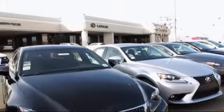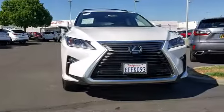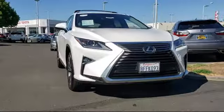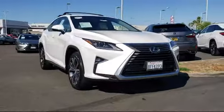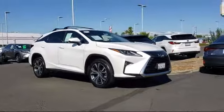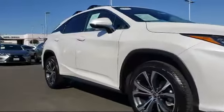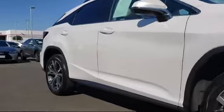Lexus of Roseville in the Roseville Auto Mall is proud to present another great vehicle from our selection of quality pre-owned cars, trucks, and SUVs, and comes equipped with rear spoiler, blind spot monitor, tire pressure monitoring system, cold weather package with heated front seats and more, alloy wheels, and rain-sensitive windshield wipers.